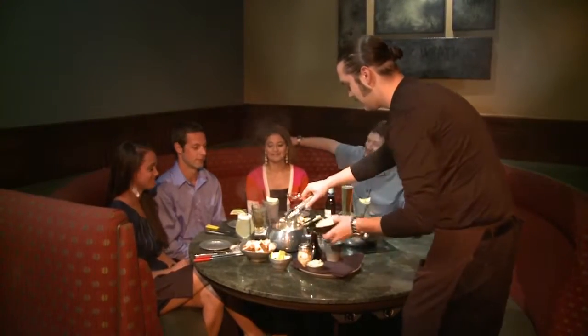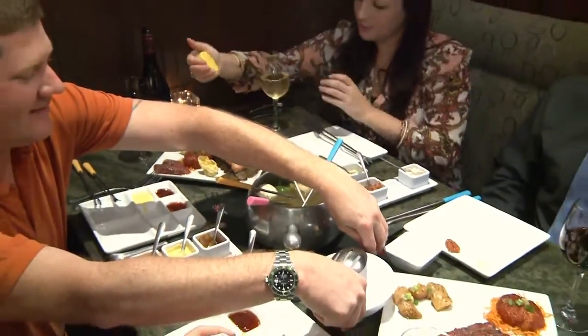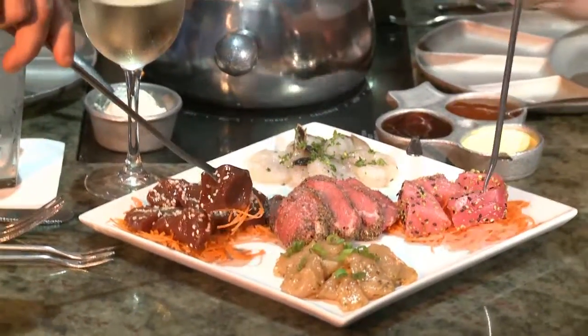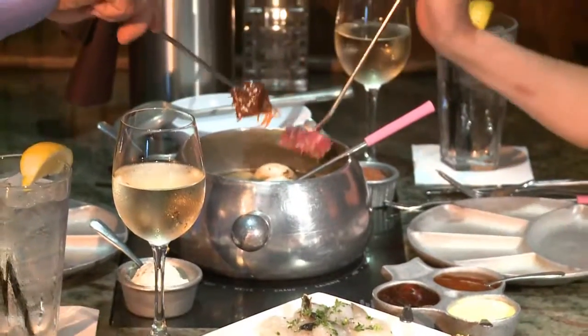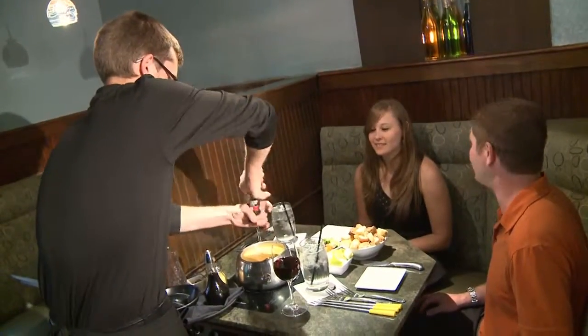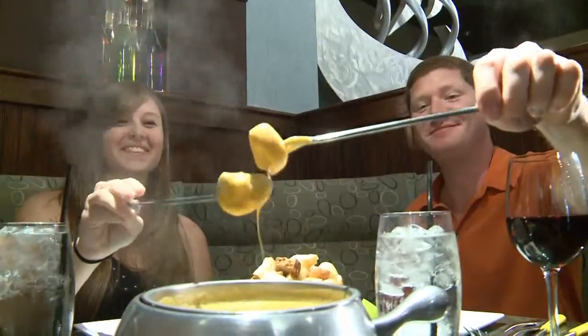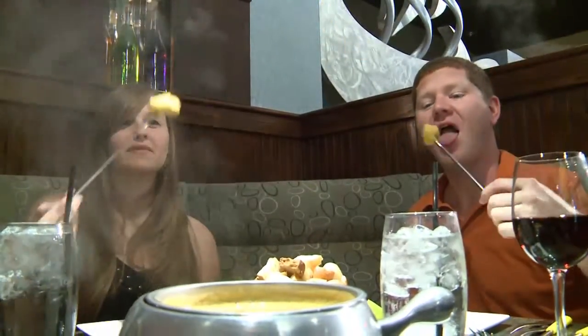Expert Melting Pot servers guide newcomers through every course of fondue fun, giving advice to help guests choose from a vast array of fondue creations. The traditional Melting Pot experience begins with a cheese fondue prepared tableside by servers who vary recipes to suit each guest's individual taste.